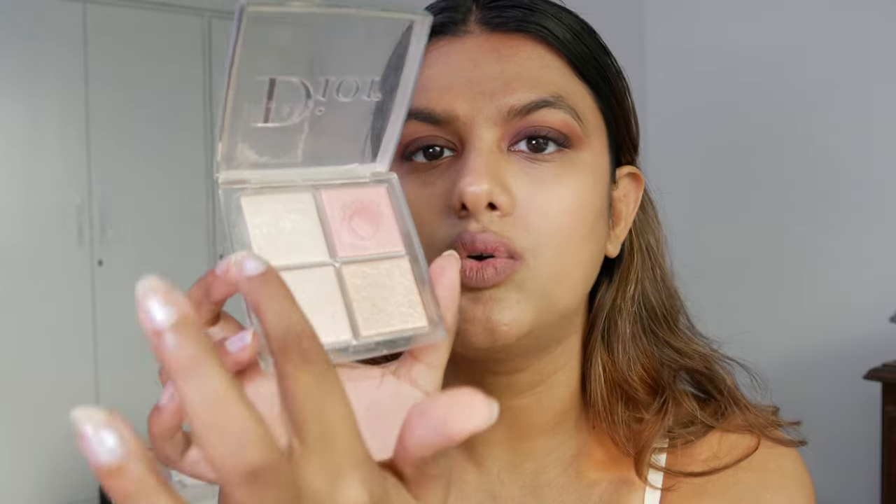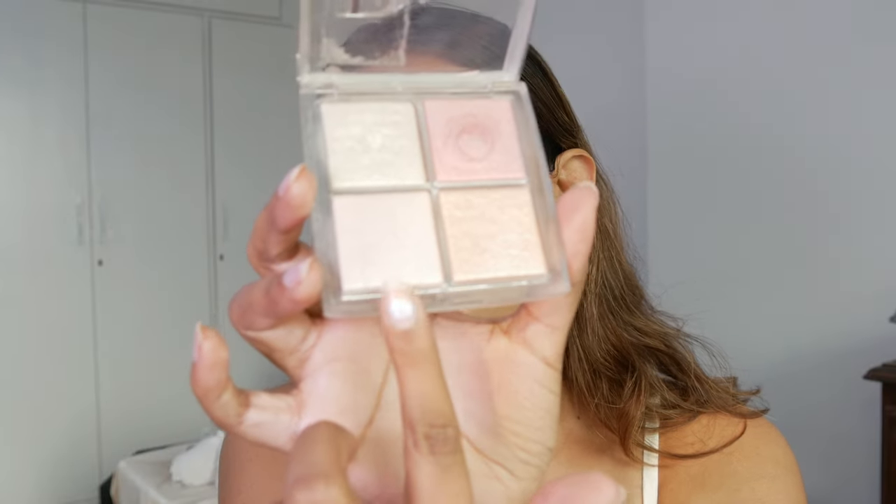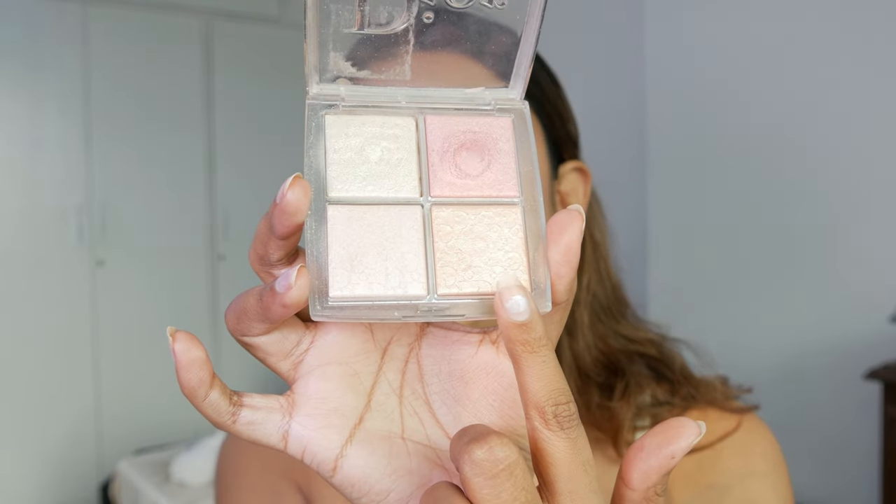The next product is the Dior Backstage Glow Face Palette. I understand that this is a really high-end luxury face palette, and even though it causes a burn in your pocket, it's going to last you for a very long time. I picked this up because it has three to four different shades — gold, a really light peachy gold, a light apricot gold, and a pink gold as well.